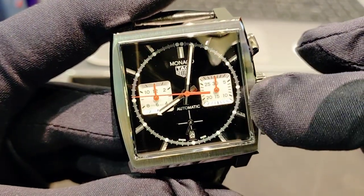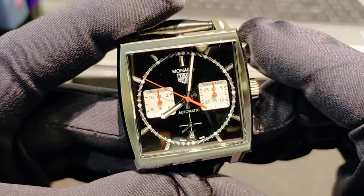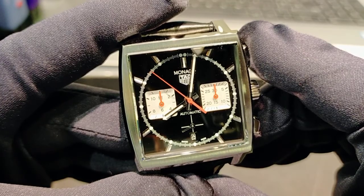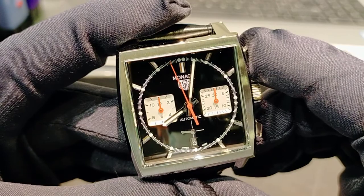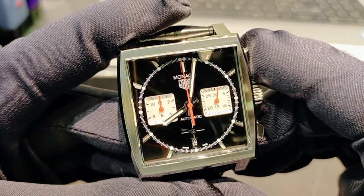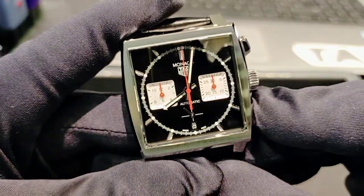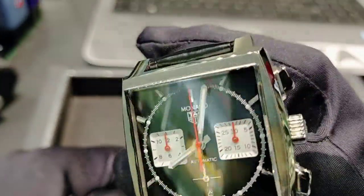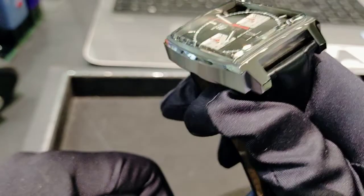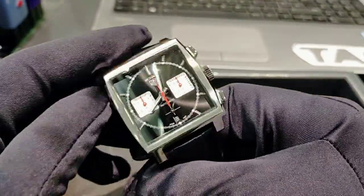On the dial, this subdial is for 24 hours, this one is for minutes, and this one is for the seconds — the chronograph subdials are clearly laid out on the black dial.